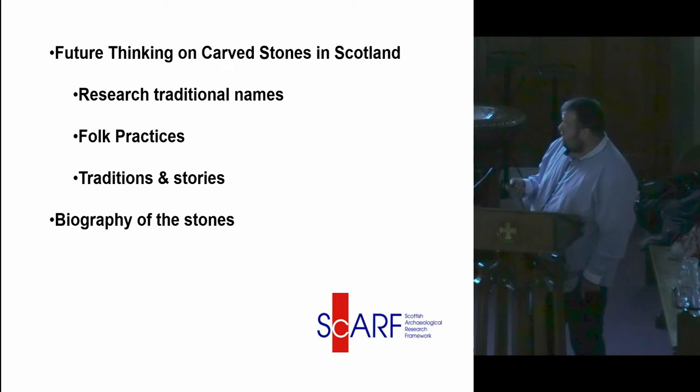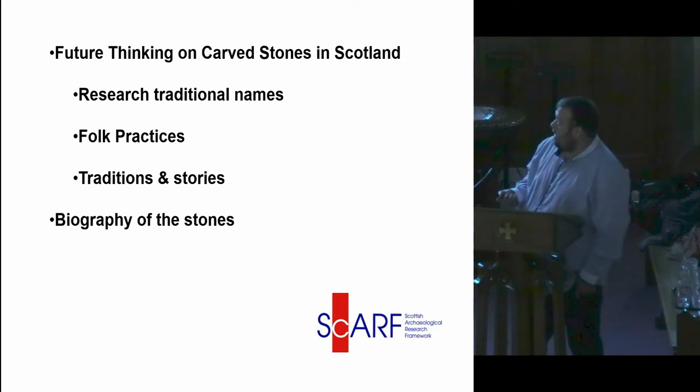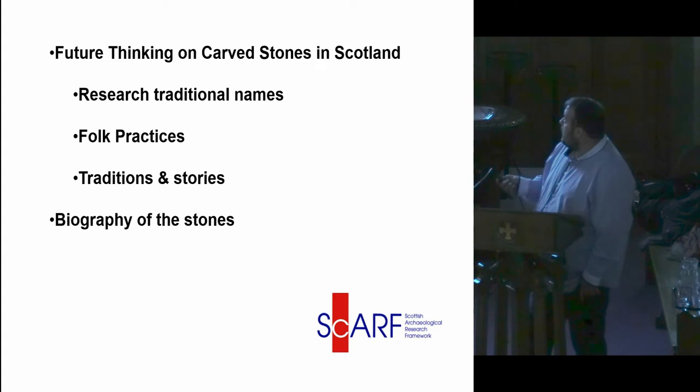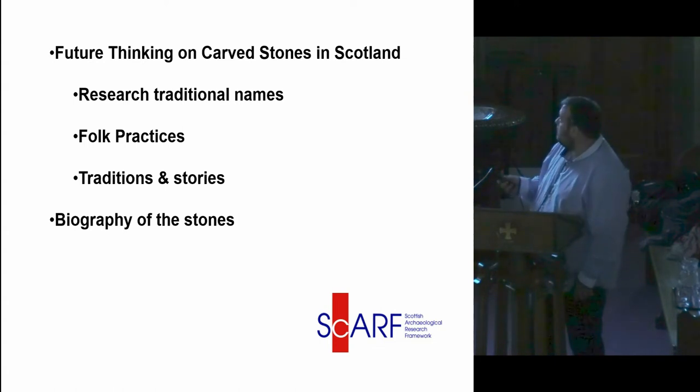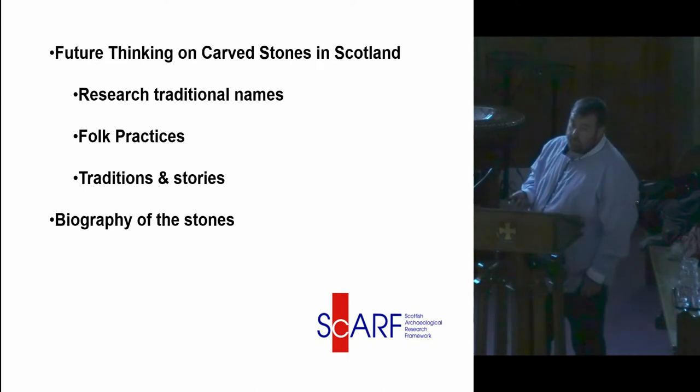We found it really helpful that the resource covers all the periods from the Neolithic up to the post-medieval. It suggests filling the gaps through research into traditional names. For that, we had a place name study undertaken, which we'll come to later. We had to look at folk practices associated with stones like this, and see if there were any other comparable stones to understand what the folk practices were. And likewise, traditional stories about stones like this or indeed structures like that. It also suggests looking at the biography of the stones — where did they come from, how were they formed, basically what was the life of the stones after they were deposited there and what happened to them.